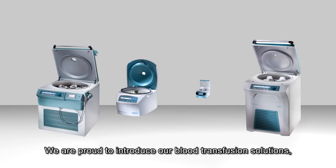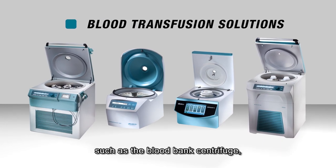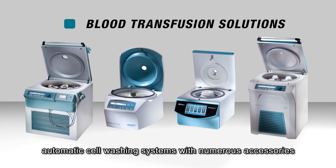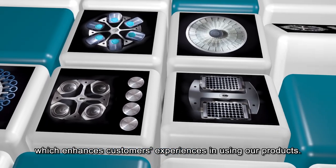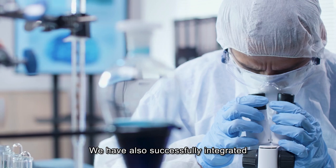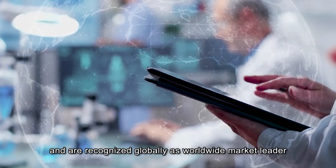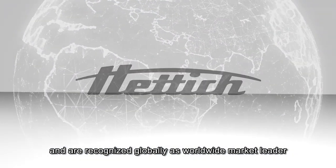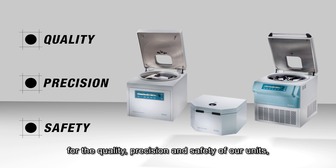We are proud to introduce our blood transfusion solutions such as the blood bank centrifuge and automatic cell washing systems with numerous accessories, which enhances customers' experiences in using our products. We have also successfully integrated into most of today's laboratory automation systems and are recognized globally as worldwide market leader for the quality, precision and safety of our units.